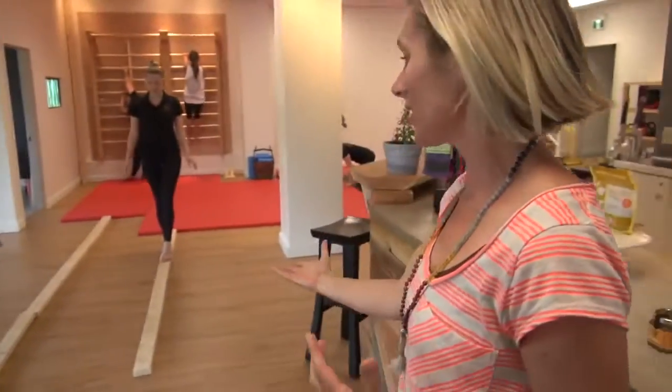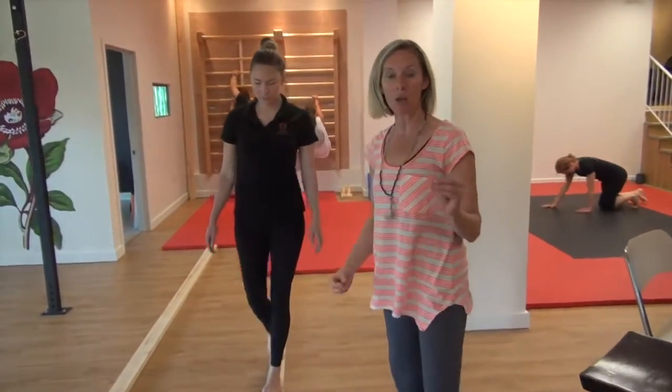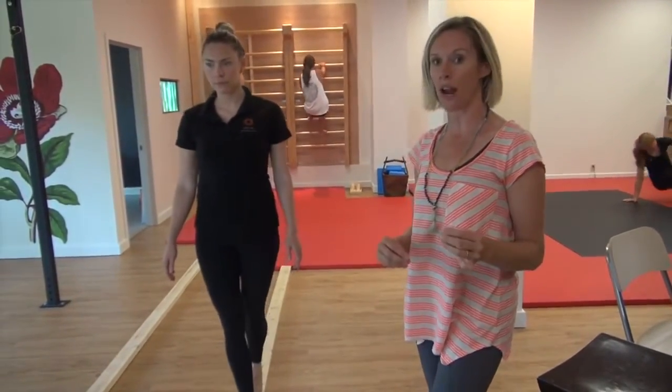Then we've got our balancing station. In our balancing station, if you just come with me, you can see that here we really work our proprioception and we work our joint stability and our core strength.